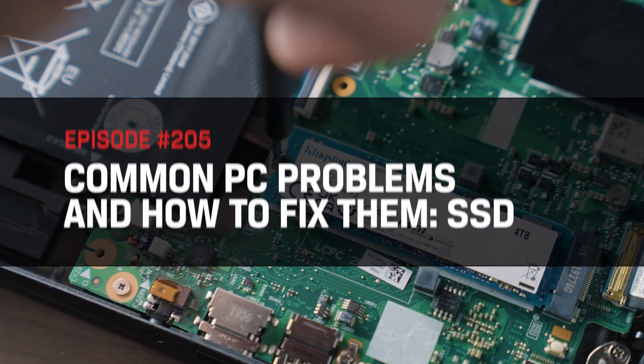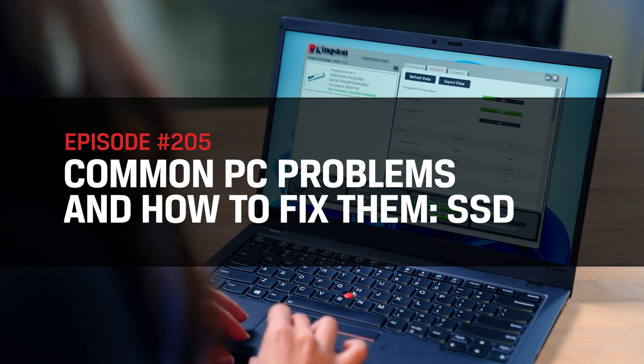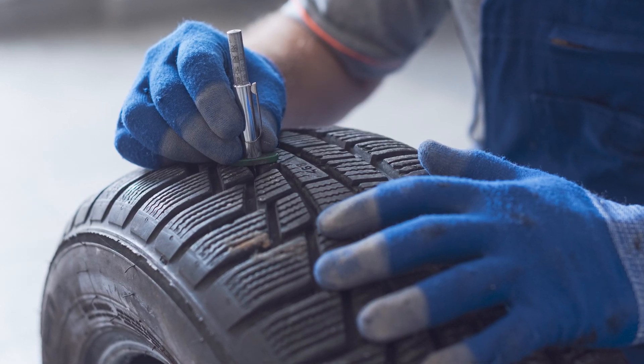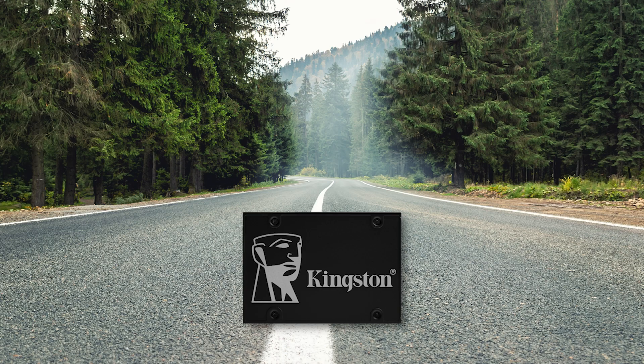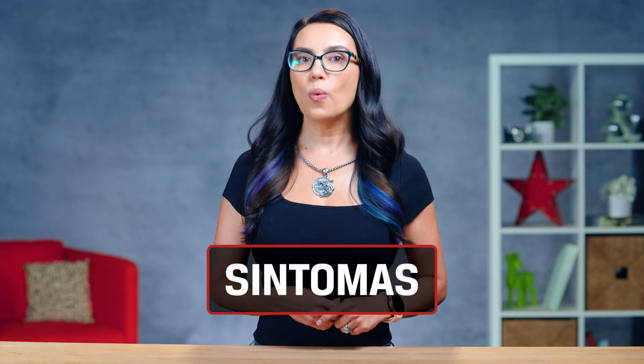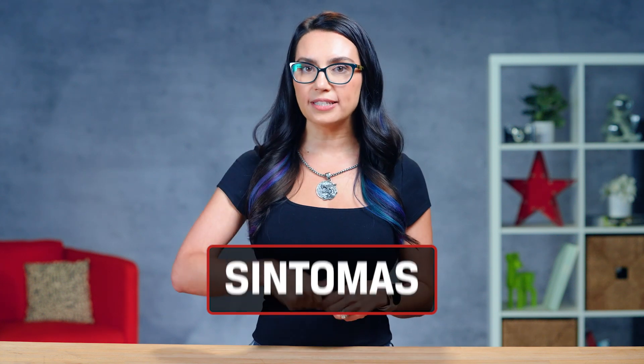So why are we here? SSDs will physically wear down over time, just as tires do. Tires only have a certain number of cycles on pavement before they physically cannot continue. We can say the same about SSDs — all SSDs have a limited amount of program erase cycles to the NAND, called terabytes written. When SSDs are close to expiring, they exhibit one or more of the following symptoms.